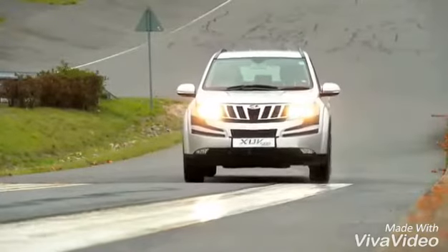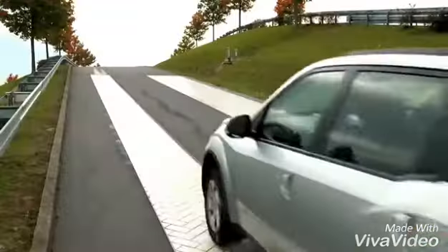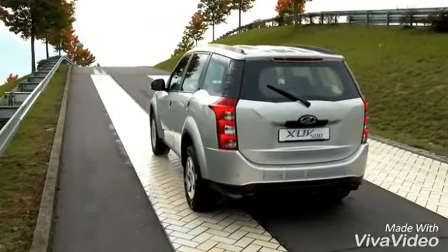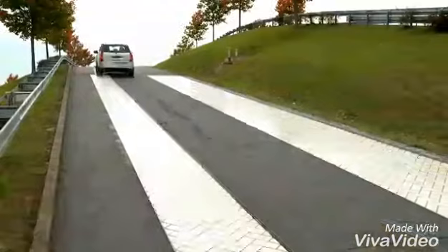The vehicle slips and is uncontrollable. TCS, which is now on, prevents the wheels from spinning by reducing the drive torque at each driven wheel. The car moves off safely and stays on track.